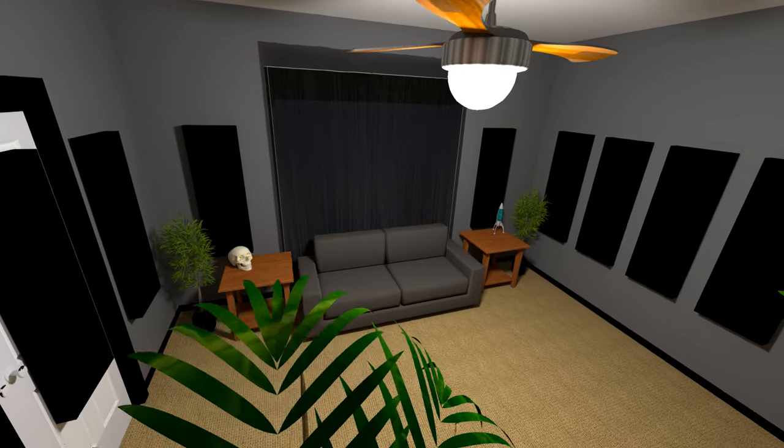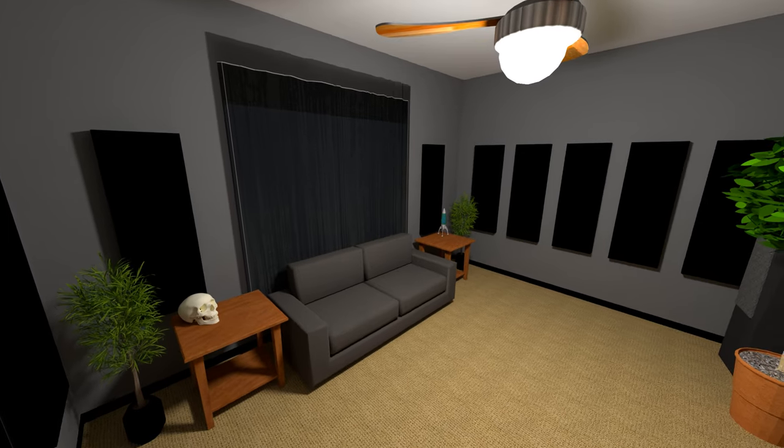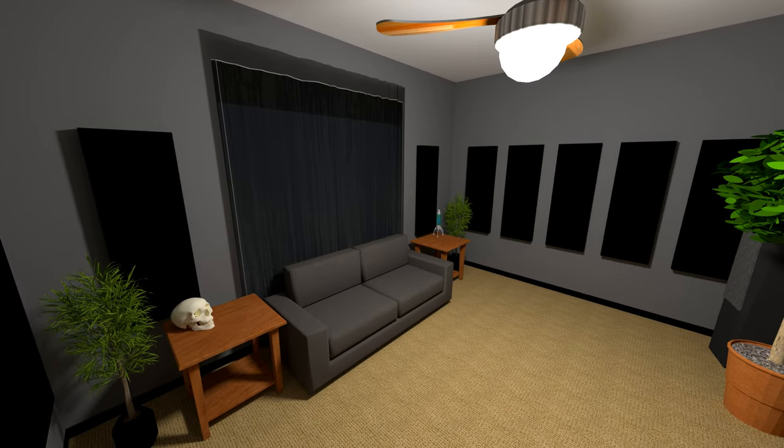I'm thinking acoustic black fabric right now, but printed art on cotton hasn't been rolled out yet. The window will be treated with something to dampen sound — likely thicker mini-blinds and sound-blocking curtains. This room is currently a guest room and will still need a futon or pull-out sofa bed of some kind. A quiet ceiling fan will be needed because there's no doubt it will get warm in here.